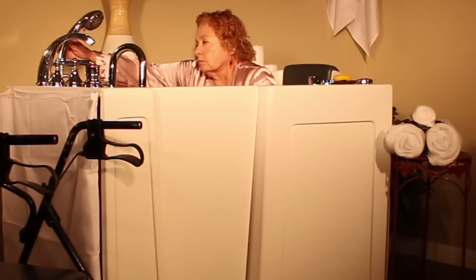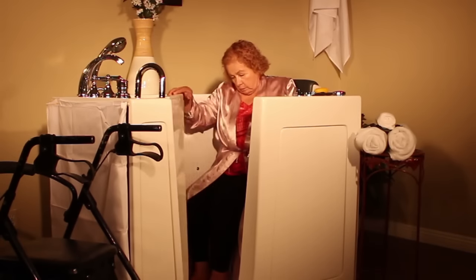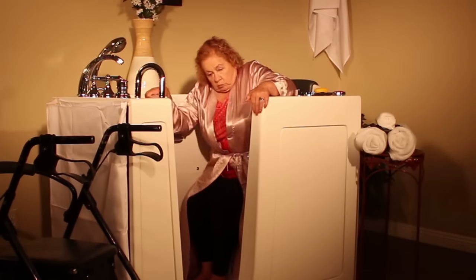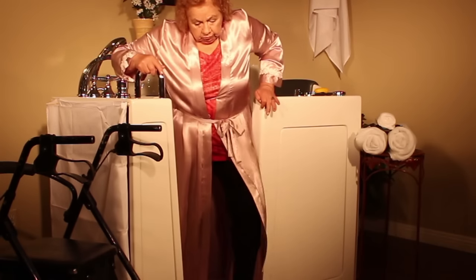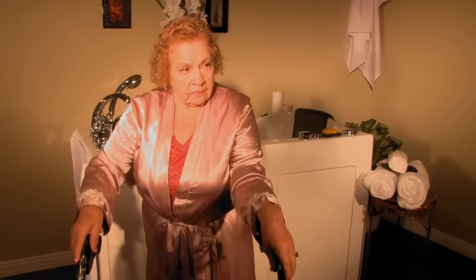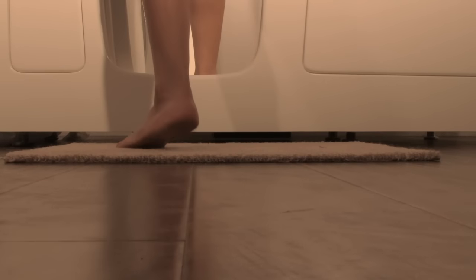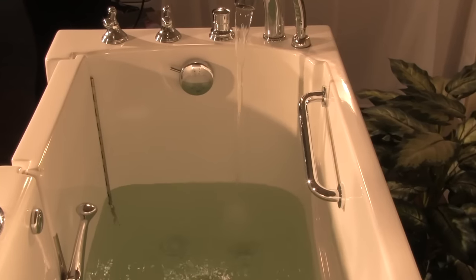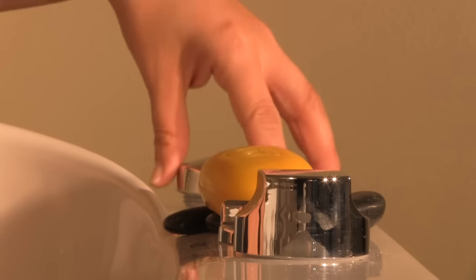Walk-in tubs are remarkable for the relaxation, comfort, safety, and protection they provide to the whole family, especially the elderly, immobile, and the injured. To ensure safety, the walk-in tub floor is slip resistant. Draining the tub is quick, easy, and efficient. Craftily designed grab bars for stability are also featured.